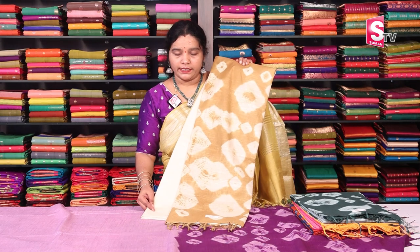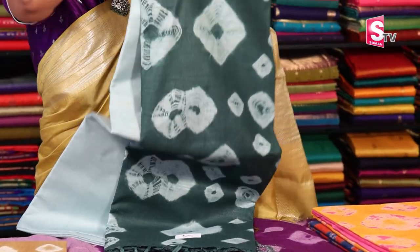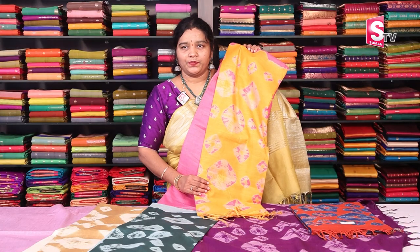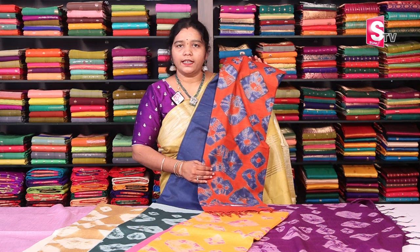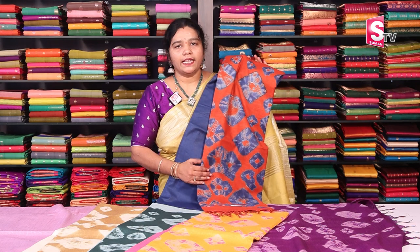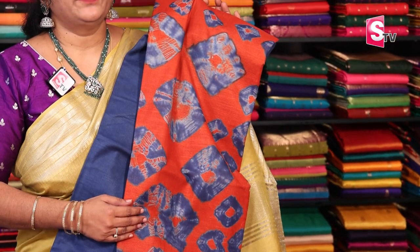Light gandham color combination, light olive green and dark green, pink and yellow, blue and brick color combination — in total, 5 color combinations. This price is also 1,399 rupees after discount.